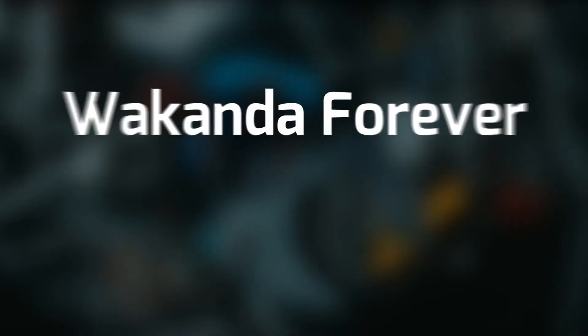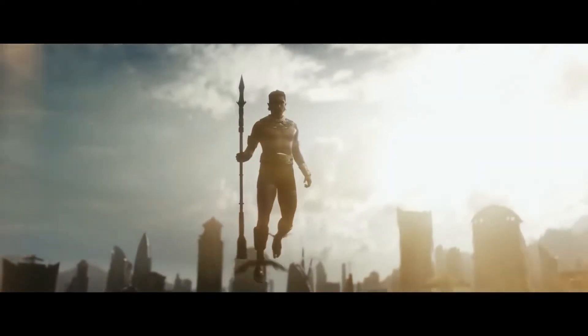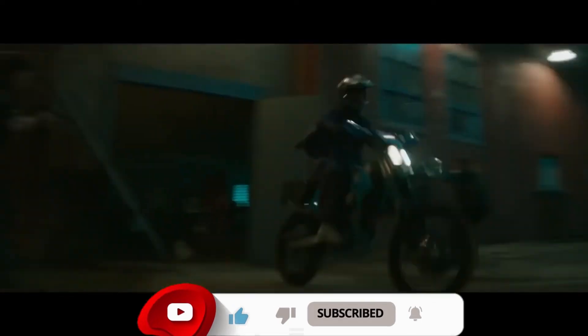In this video, we are going to discuss the Wakanda Forever Top 5 Technology Innovations. But before we continue, make sure to subscribe to our channel and hit the bell icon for more interesting videos.